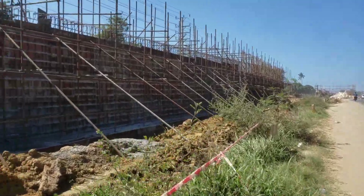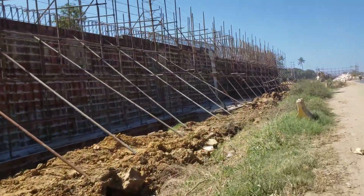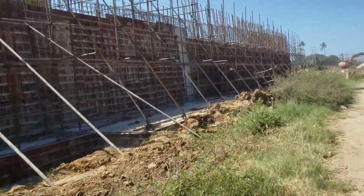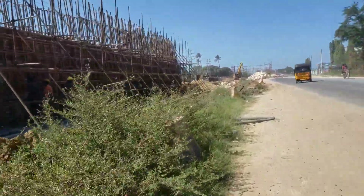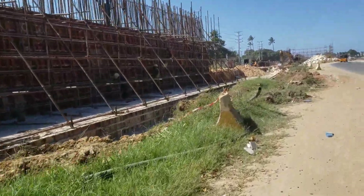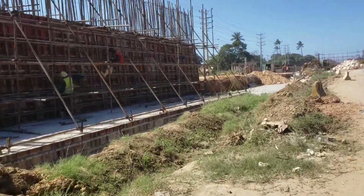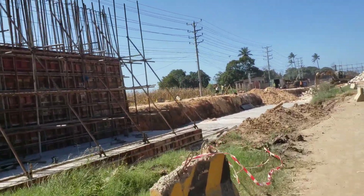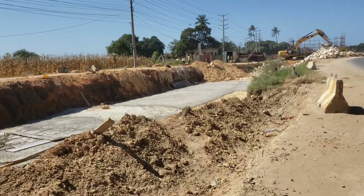We are being told that this project is being funded by the African Development Bank, which is funding it at 70 percent. You can see men at work. The ADB is funding this road at 70 percent and the Government of Kenya at 30 percent.